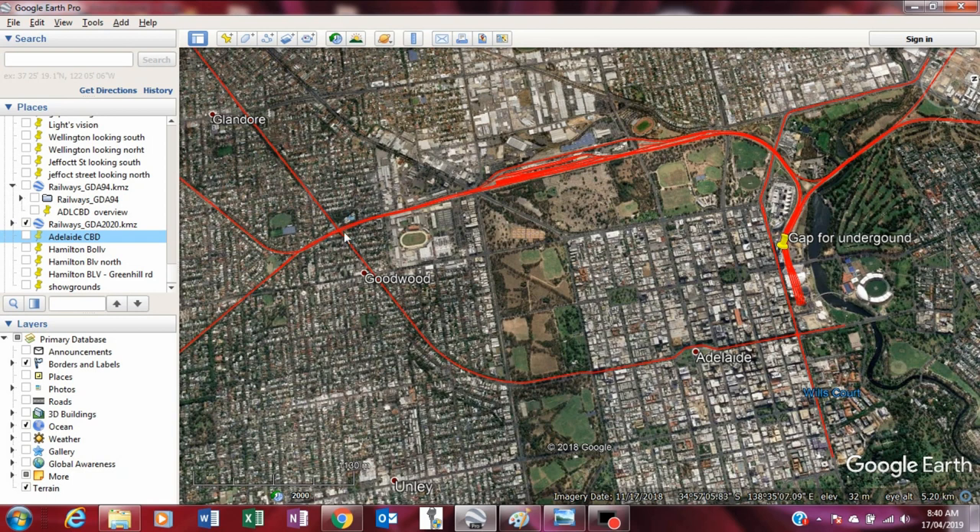This is Goodwood Junction, and at this point is Goodwood Station, which is the interchange between these two rail lines. This is the current track which the trains take to reach around to the Adelaide terminal station. There is a nominated gap in the buildings here to enable underground trains to enter the CBD area.